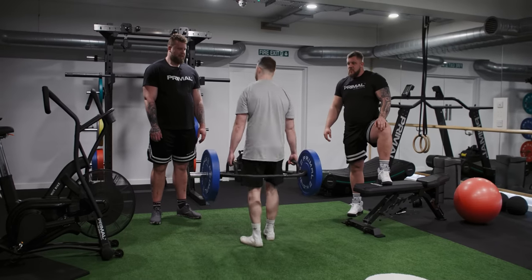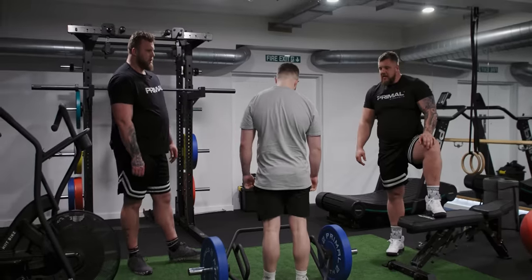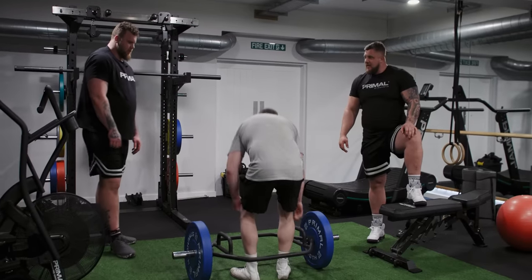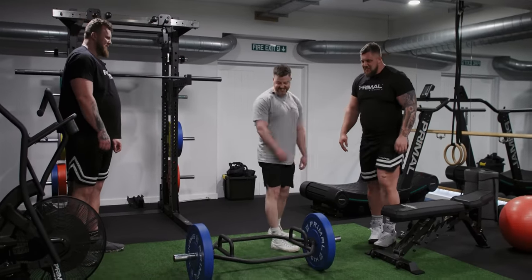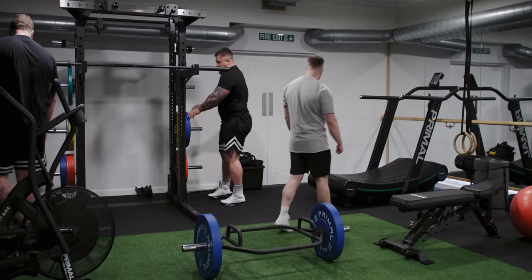So what's your one rep max on this? We did 400 kilos just at the weekend at Arnold's frame carry. Yeah, that doesn't really compare to that — but we'll put on another 20, so we're about 100 kilos then.